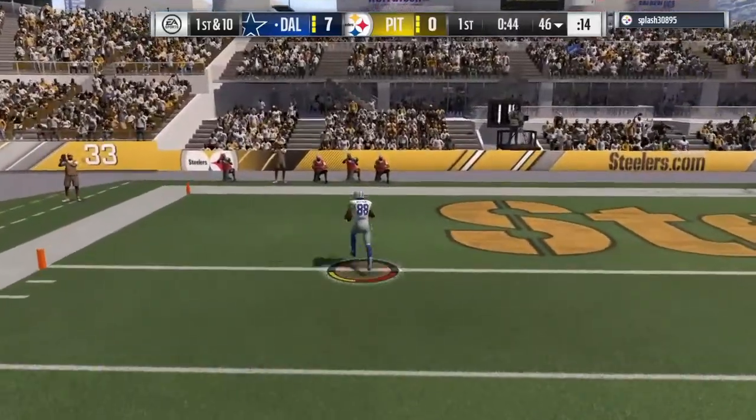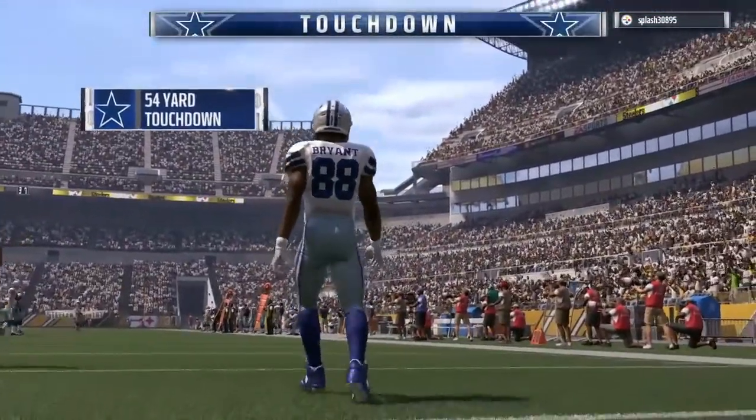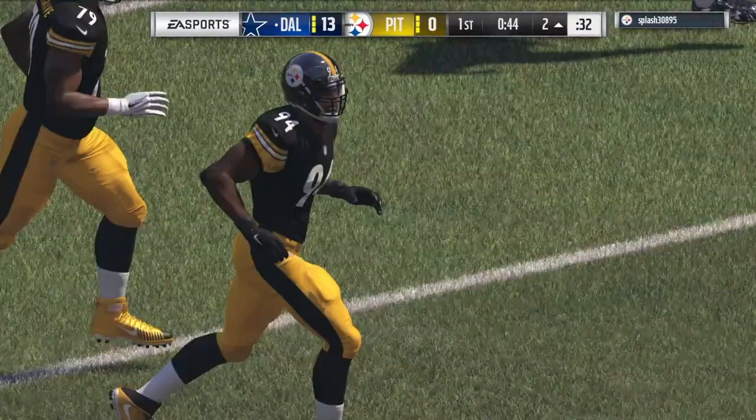Here's Dez Bryant with nothing but green grass ahead of him — touchdown Cowboys! Dez Bryant, 53 yards, and the Cowboys are able to show off their quick strike ability.